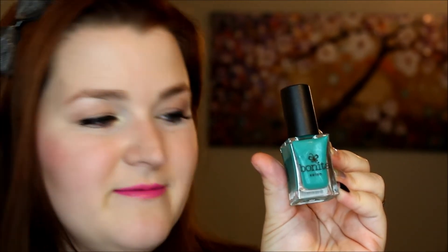Then for the darker green, we have the color Fall and Catch. This one has a bunch of silver shimmer running throughout it — really fine shimmer. I really like this color of green; it's just really rich, like a clover green.